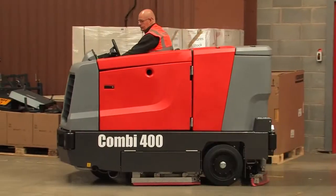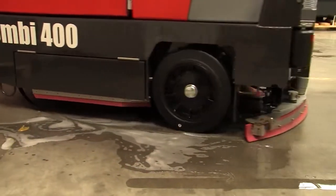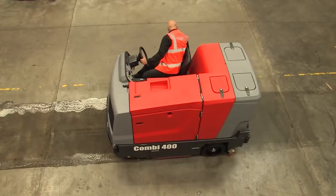Once up and running, the Combi 400 delivers exceptional performance and its vacuumised hopper reduces drying times to industry leading levels. As a result, your workspace can continue working with the minimum of disruption.